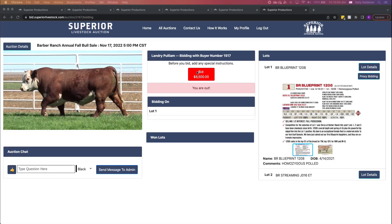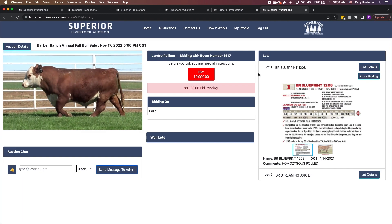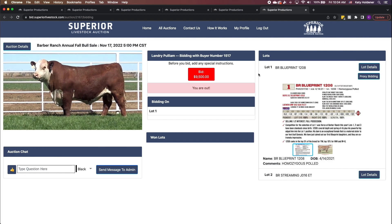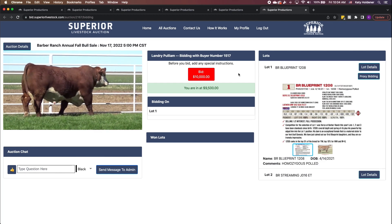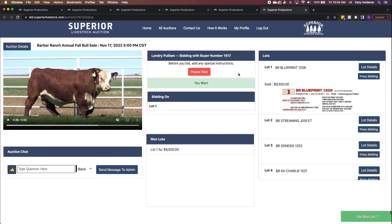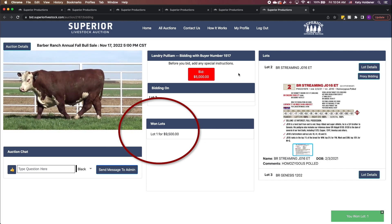When you are ready to place your bid, simply press the bid button which will read whatever the current asking price is. Once you click bid, a red ribbon appears below reading bid pending. From here, the auctioneer will either recognize your bid and the ribbon will then turn green and read you're in, or if you have been outbid, it will show you are out. If you are the winning bidder, the lots you have purchased will populate immediately near the bottom of the page below the Won Lots header.